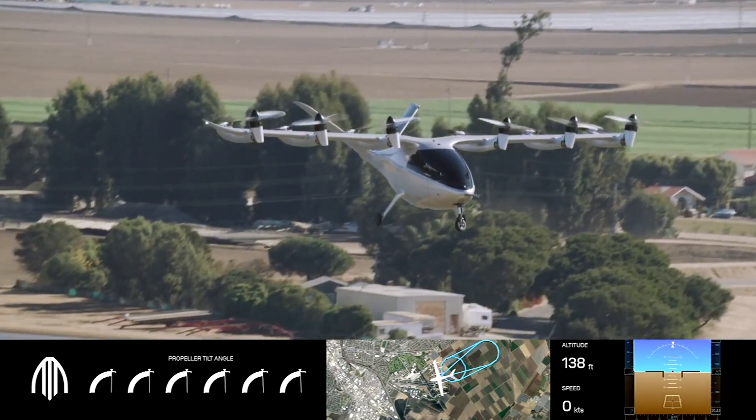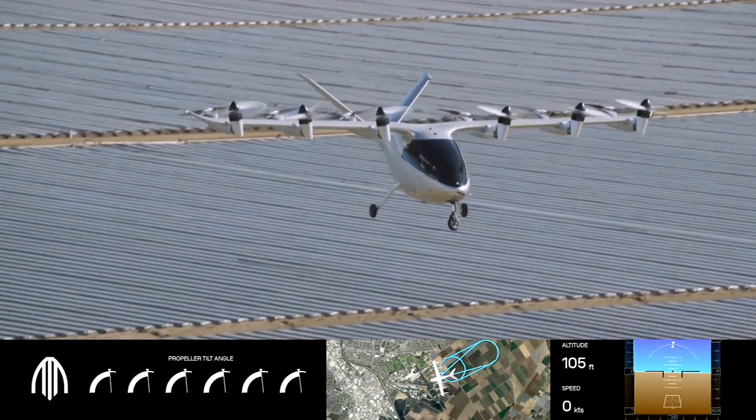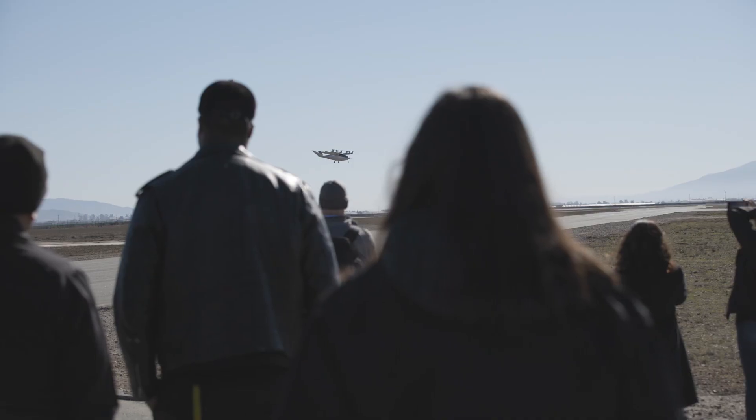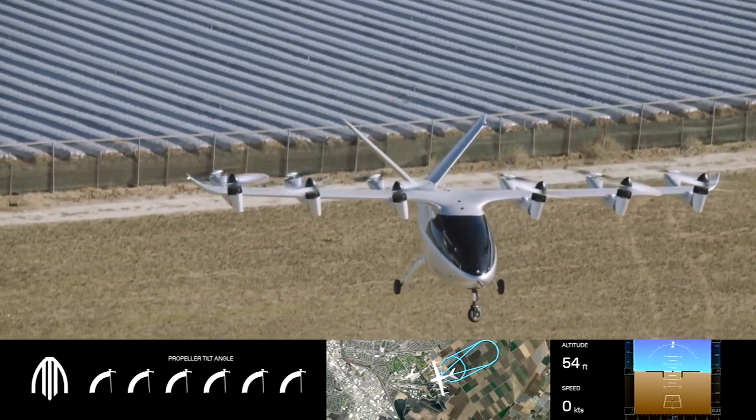Now just a vertical descent from about 200 feet. One of the interesting takeaways we hope you get from today is comparing the noise of our aircraft versus this helicopter — you can get a sense for what the aircraft really sounds like.